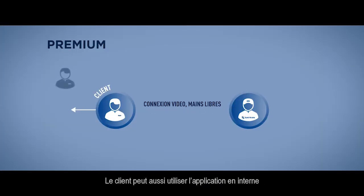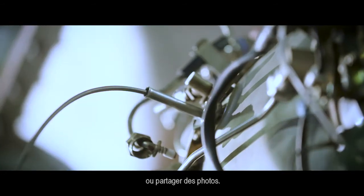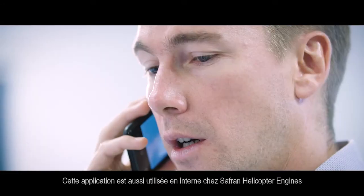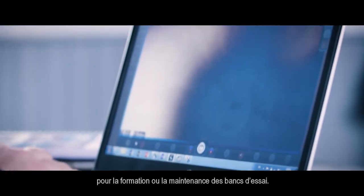The customer can use the application internally to train their employees or also share pictures. This application is also used internally at Safran Helicopter Engines for training or test bench maintenance.